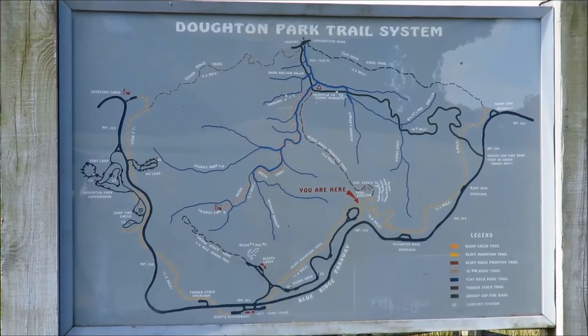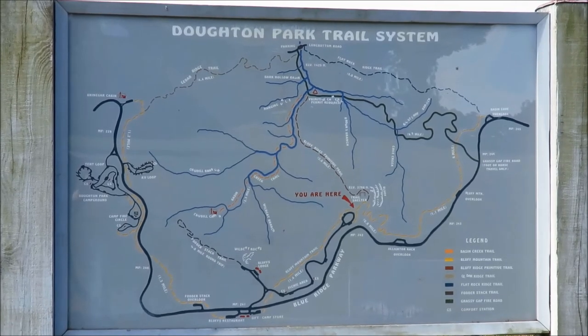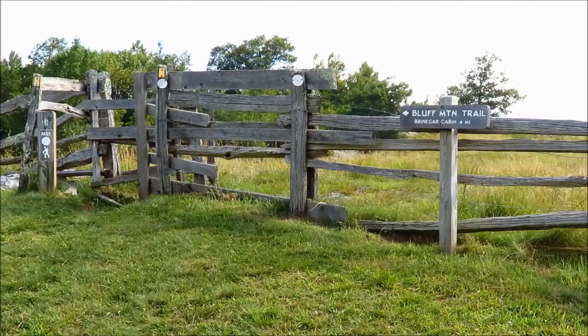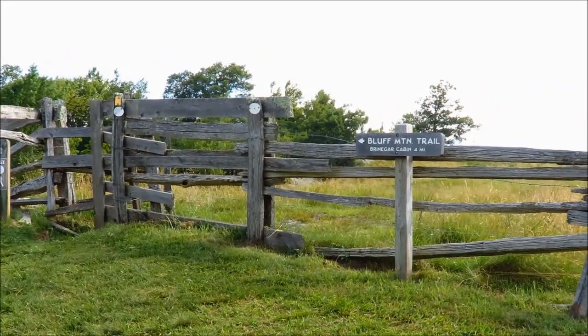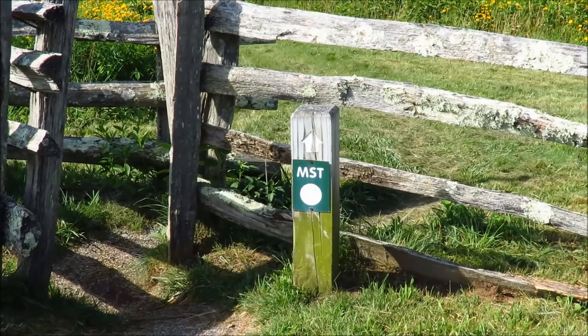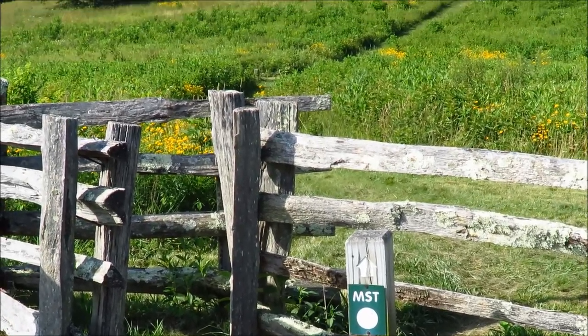Today we're a little bit further north on the Parkway at Daughton Park to check out the summer meadows. We'll take the trail north here across the meadows. And hey look, that's a part of the Mountains to Sea trail again.